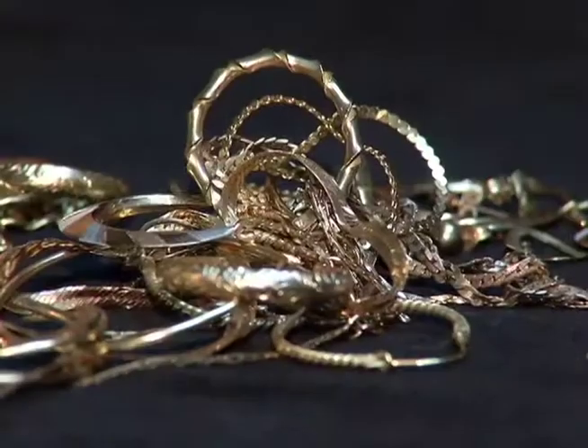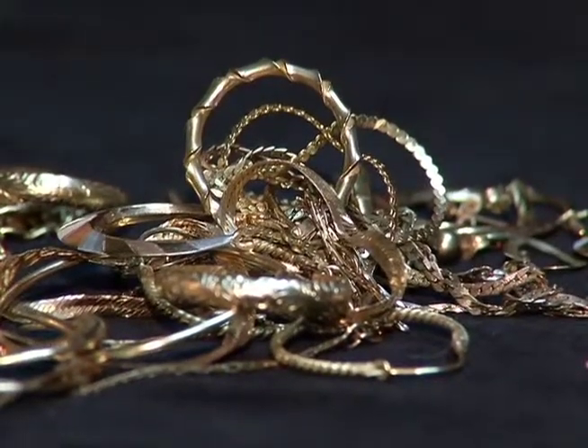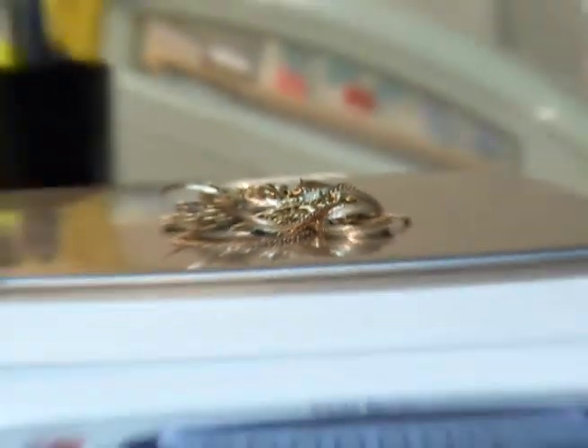Gold is priced according to its purity, so 18 carat, which is 75% gold, is worth more than 10 carat, which is 41% gold.